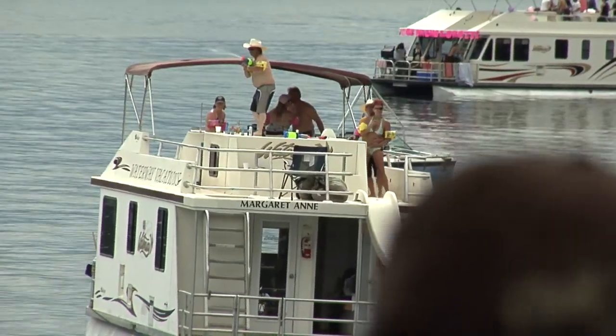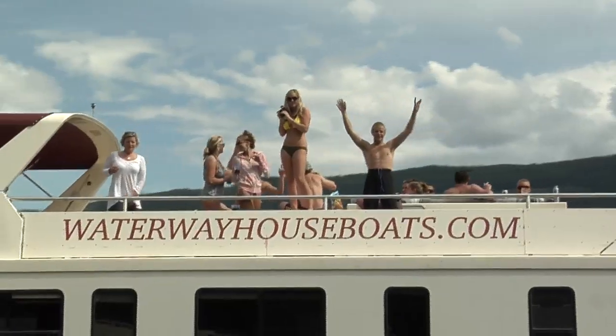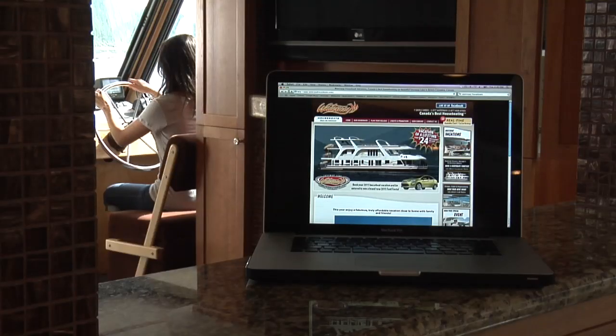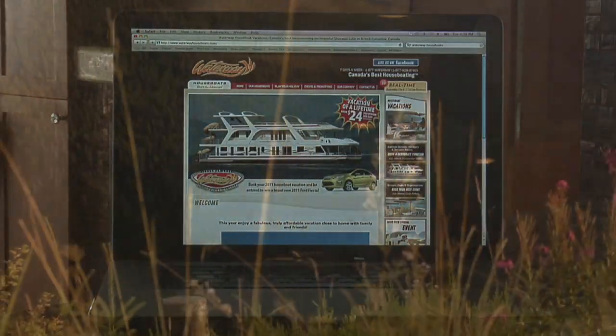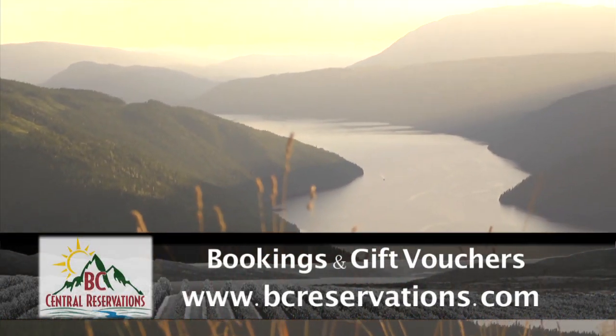With over 70 boats to choose from, Waterway Houseboats will set you up in style with a vessel to suit any occasion — from vacations to weddings and even business trips. They are the only houseboat company that offers complimentary high-speed internet on every boat, so you can cruise and surf.